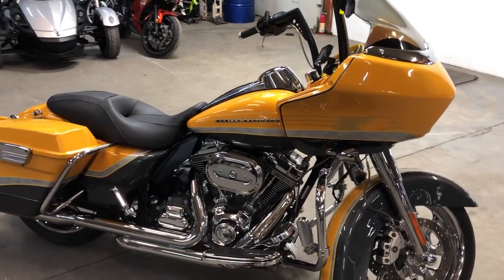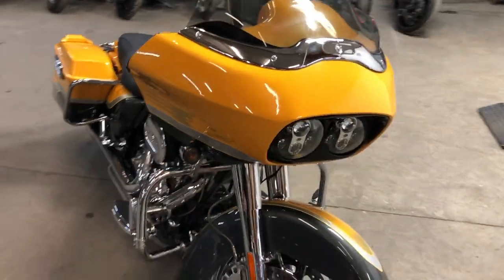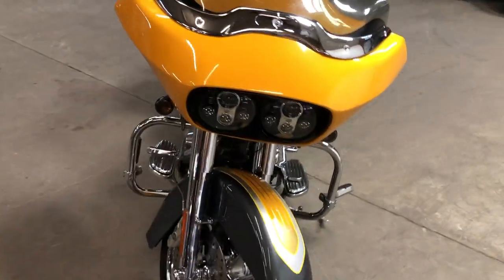Hey guys, ApprovalPowerSports.com here doing some videos on some stuff that just came in. Check this one out — 2009 Harley Screaming Eagle Road Glide for sale.